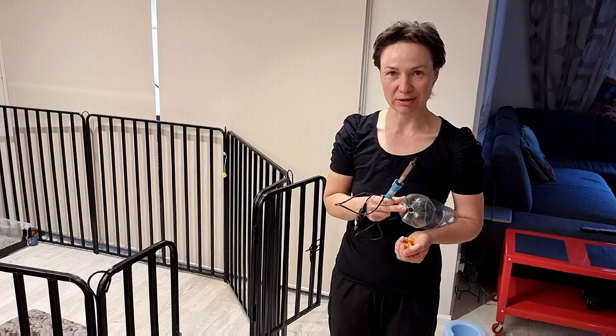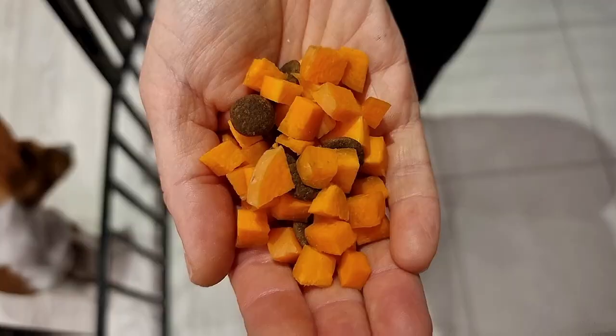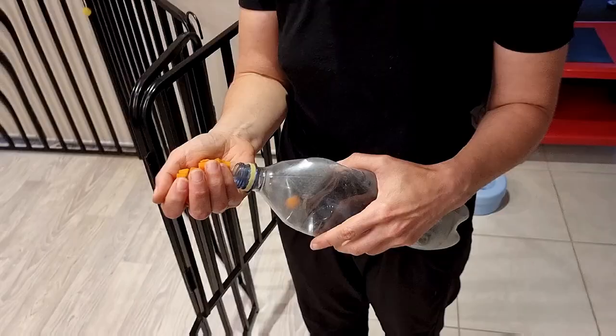You can put anything inside — high value treats or just normal kibble. What we do now is mix the normal kibble with things like cut-up carrot, which works great. This just makes it longer lasting for the dogs at no cost of additional calories.